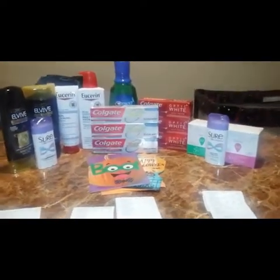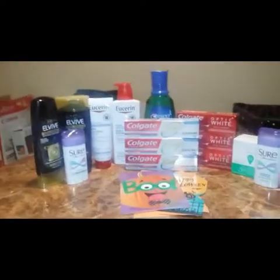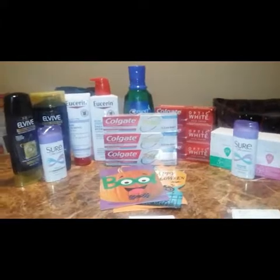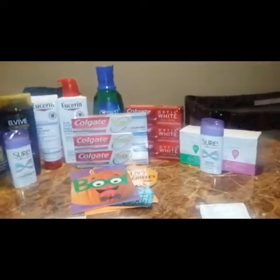Hey guys, welcome back to my channel! Today I have a CVS haul for you. This is everything I picked up. I did four different transactions, so let's jump right into it.